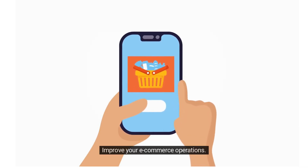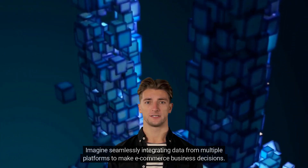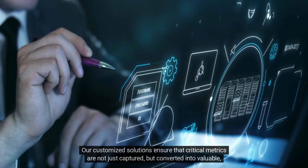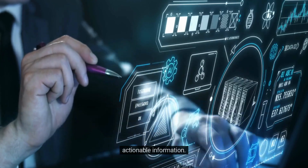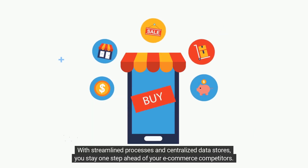Improve your e-commerce operations. Imagine seamlessly integrating data from multiple platforms to make e-commerce business decisions. Our customized solutions ensure that critical metrics are not just captured, but converted into valuable, actionable information. With streamlined processes and centralized data stores, you stay one step ahead of your e-commerce competitors.